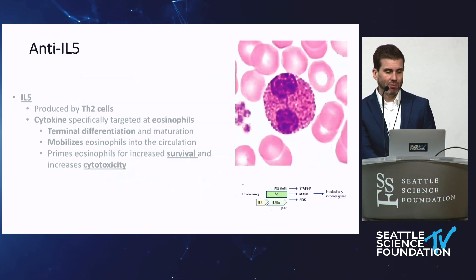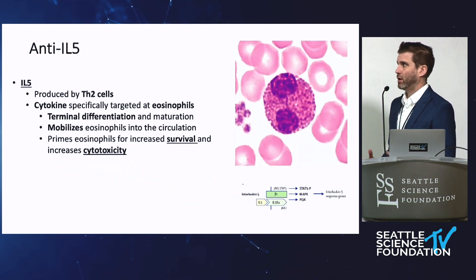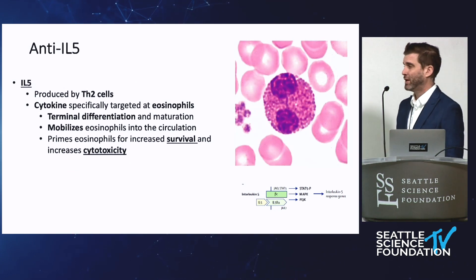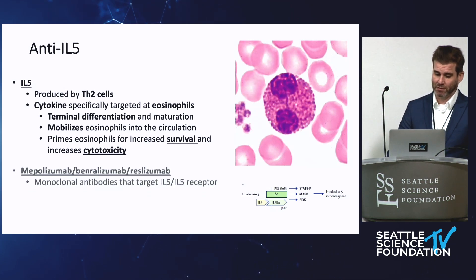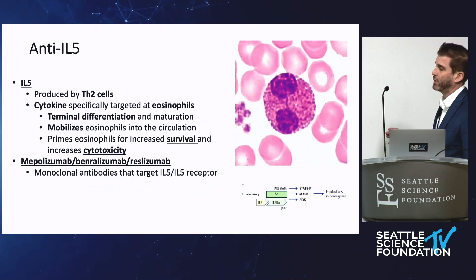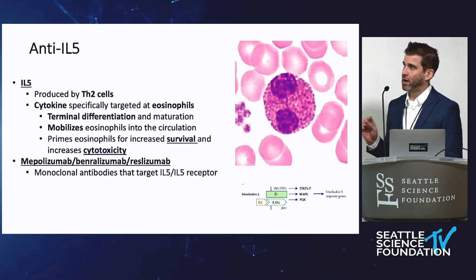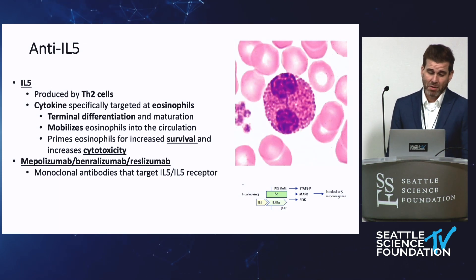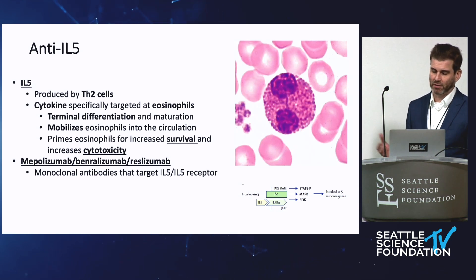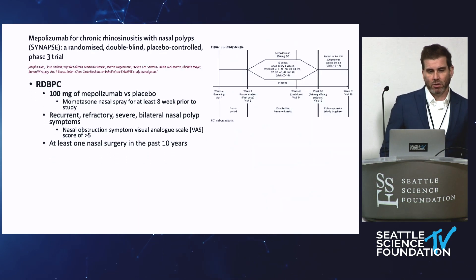The final class is anti-IL-5. IL-5 mainly targets eosinophils — it's produced by those TH2 cells and is involved in terminal differentiation, mobilization of eosinophils, survival, and cytotoxicity. The anti-IL-5 agents are really good at decreasing eosinophils, at least peripherally and most of the time in the tissues. There are three members of this class: mepolizumab is the only one FDA-approved for nasal polyps at this point. Benralizumab, which targets the receptor rather than IL-5 itself, may be approved in coming years. Reslizumab may have a role too, though it's dosed IV.